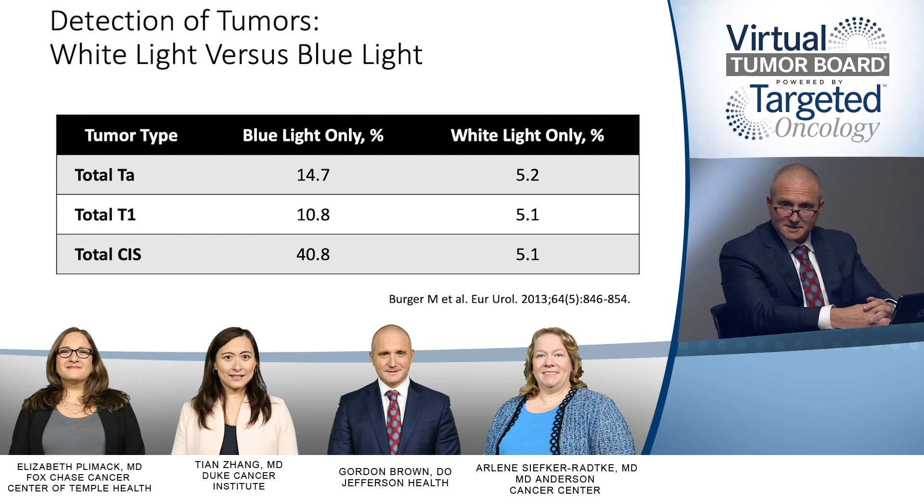The addition of blue light cystoscopy as an adjunct to white light cystoscopy dramatically increases the sensitivity of that diagnosis, and that allows us to do a more complete resection, and it allows us to make sure as best as possible those patients are visually NED prior to institution of intravesical therapy. Also in the setting of patients who have T1 disease, if we go back and do a re-resection — which we routinely do for those with high-grade T1 disease — it allows us to ensure the resection is complete and that maximal therapy locally has been achieved.